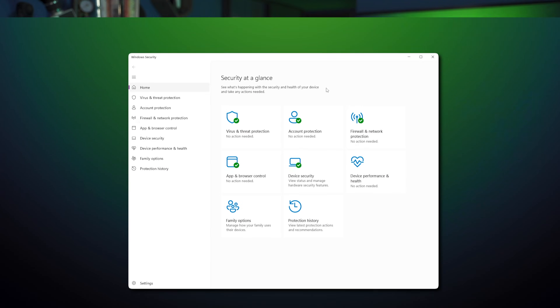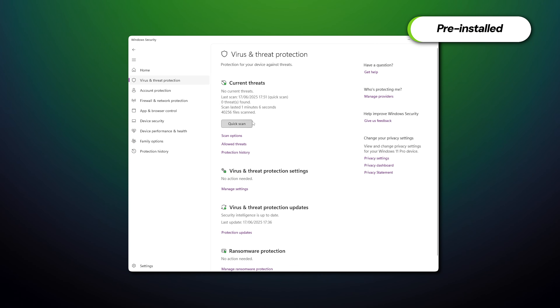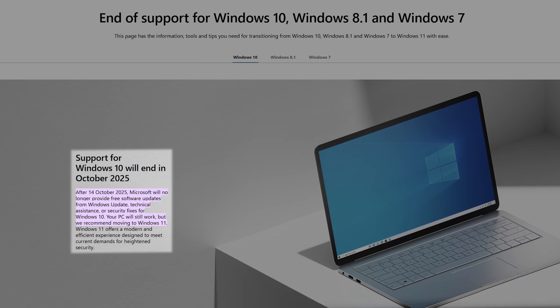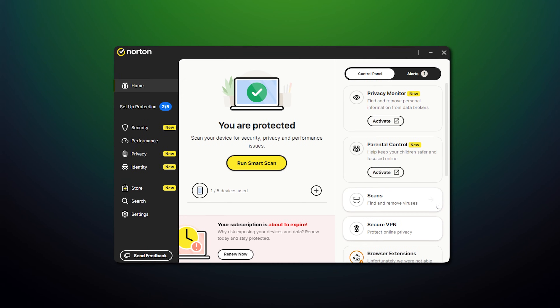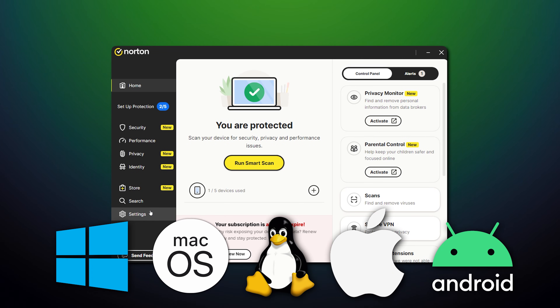Right off the bat, one difference between these two providers is that Windows Defender comes pre-installed in all Windows 10 and 11 devices and provides basic automatic protection with no setup required. Since Windows 10 will end all support in 2025, I'll keep the focus on Windows 11 in this video. Norton, on the other hand, is an app that can be downloaded across a variety of operating systems.